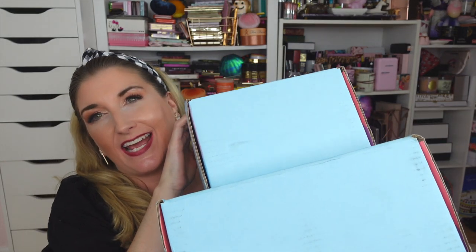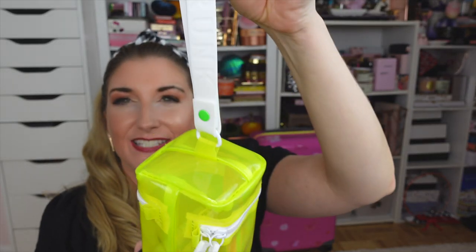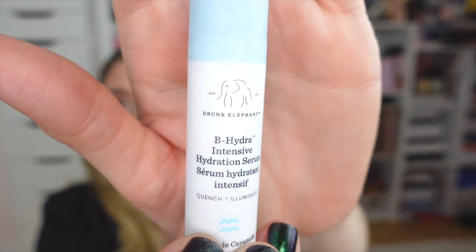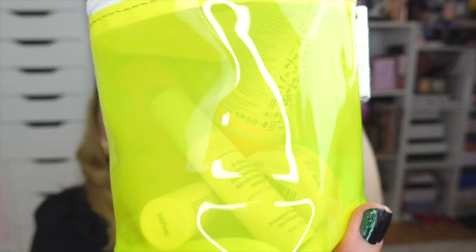The last couple of packages are from Drunk Elephant — another one of my favorite skincare brands. The first one has this super cute set — I love this little bag. It's kind of clear even though it's yellow, so I wonder if you could use it at concerts with a clear bag policy. It's got a cute little wrist strap. Inside we've got the Jelly Cleanser, a mini TLC Framboos, a mini B-Hydra, and a mini Protini. This is one of my all-time faves — would make a cute gift or stocking stuffer!